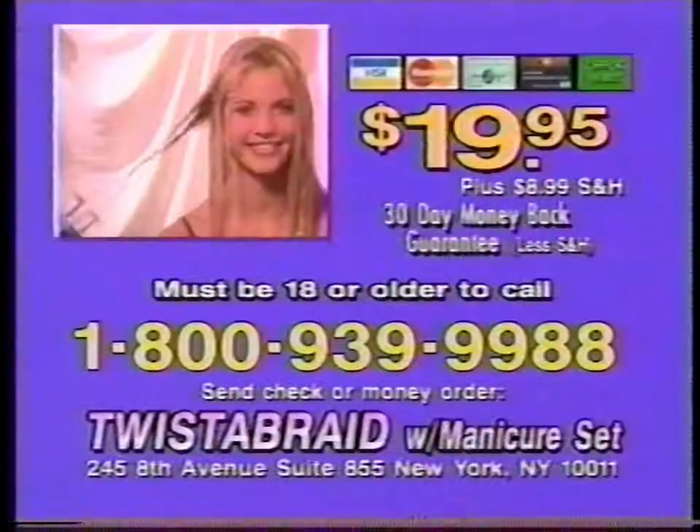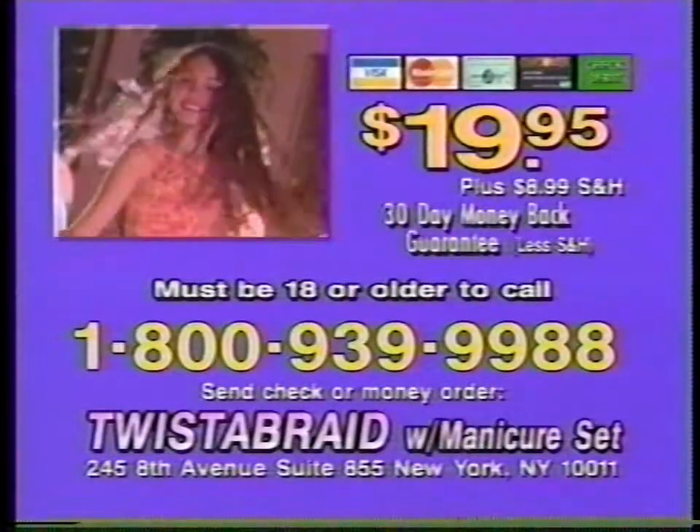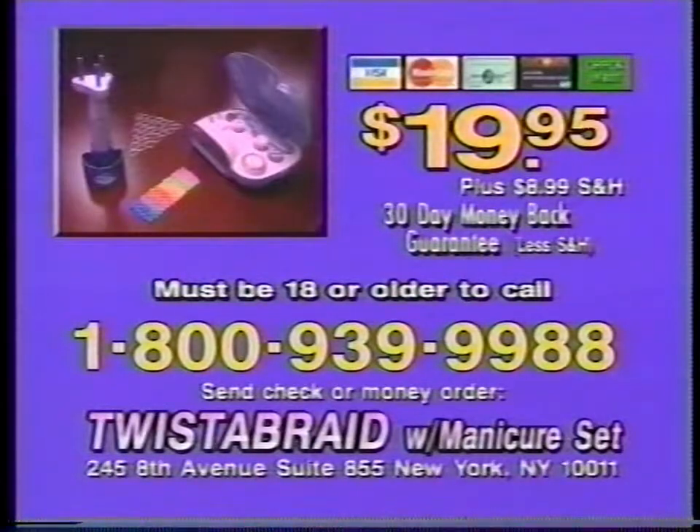You must be 18 or older to order. Call 1-800-939-9988 to order your IGIA Twist-A-Braid Deluxe for $19.95. You'll also get the deluxe manicuring set free, plus shipping.